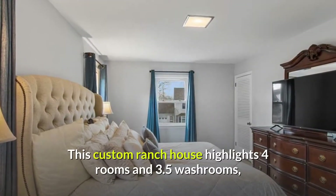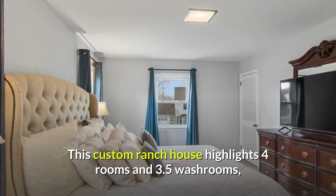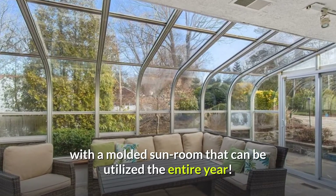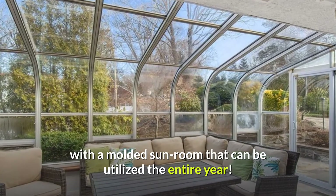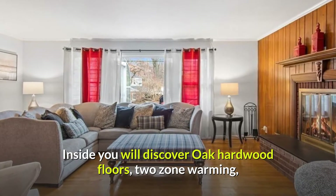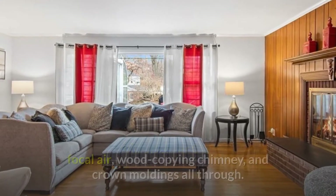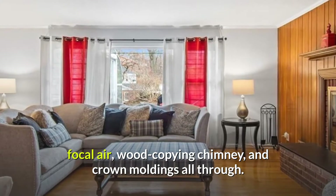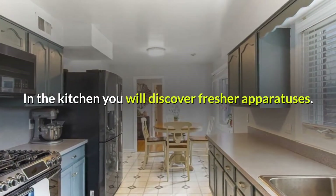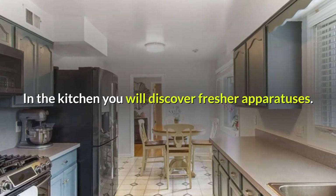This custom ranch house highlights four rooms and 3.5 washrooms, with a molded sunroom that can be utilized the entire year. Inside you will discover oak hardwood floors, two-zone warming, focal air, wood-copying chimney, and crown moldings all through. In the kitchen you will discover fresher apparatuses.